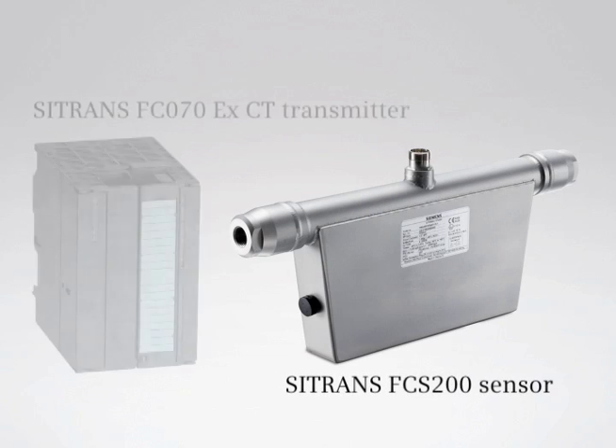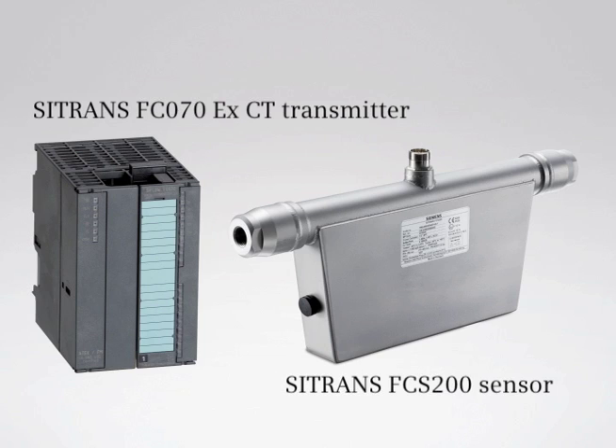If you need reliable and accurate measurement of gas flow, Siemens C-TRANS FC-S200 and FC-070 is your answer. Thank you.